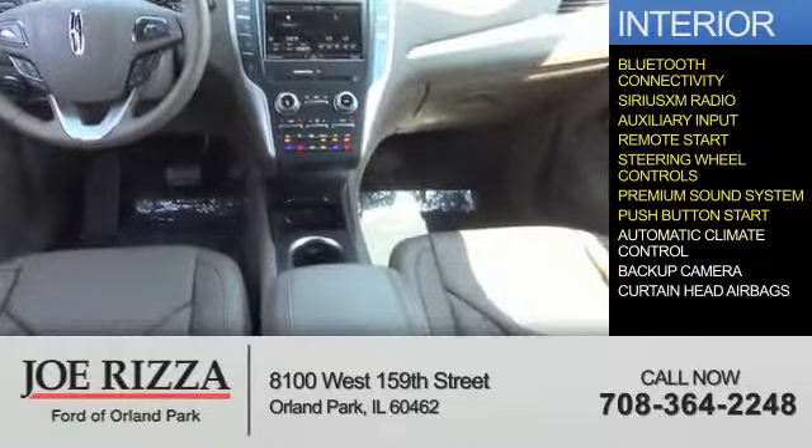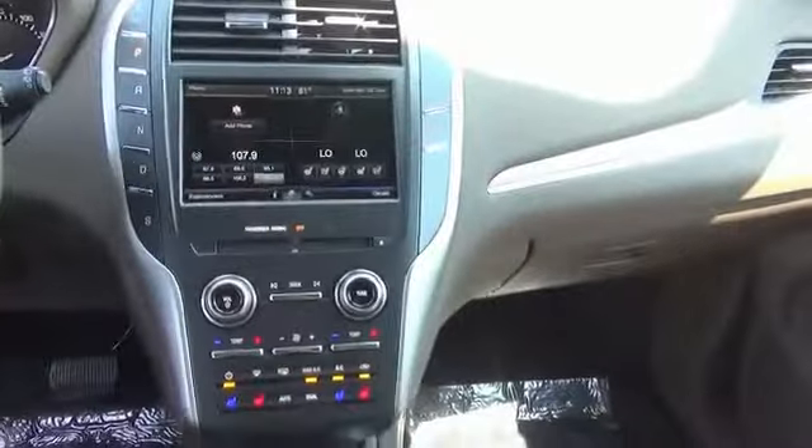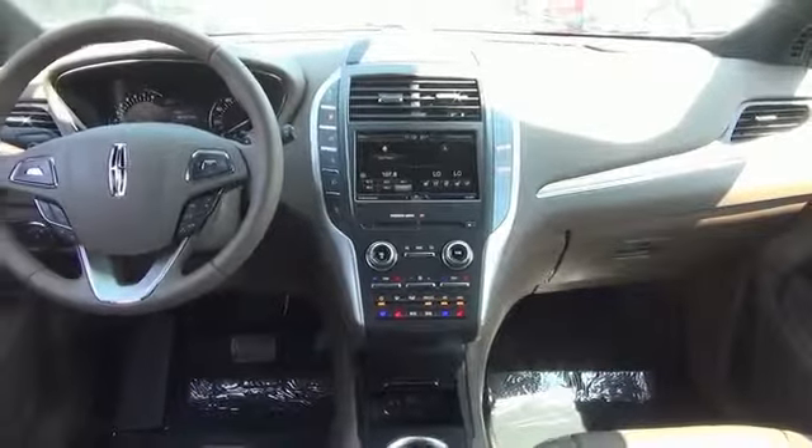Additional interior features include push-button start, automatic climate control, a backup camera, and curtain head airbags. Let us put you in the driver's seat today. Call or click to contact us.